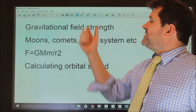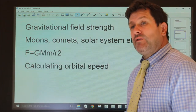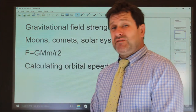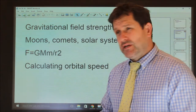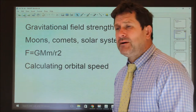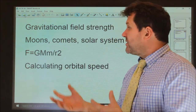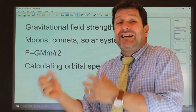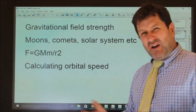And on the Moon, the gravitational field strength is just 1.6 — so every kilogram is attracted with a force of just 1.6 newtons. And on Jupiter, it's about 26 to 28 newtons per kilogram. So depending upon the planet, the gravitational field strength differs, and therefore what force acts on each kilogram of mass. But on Earth, it's about 10.